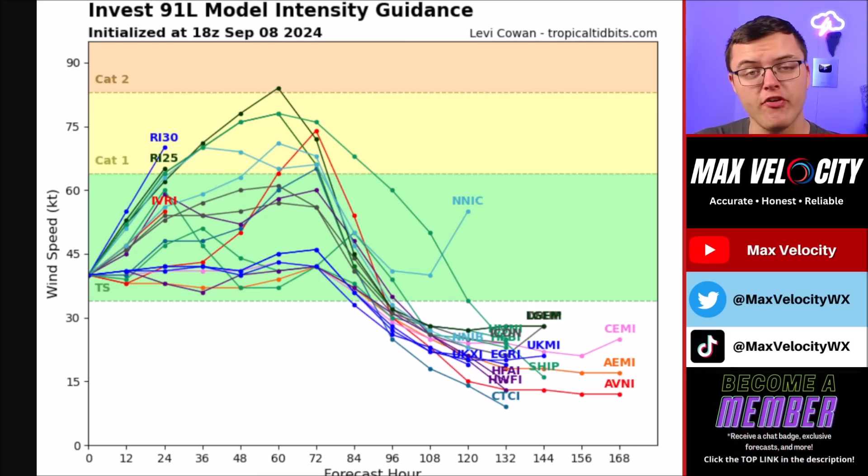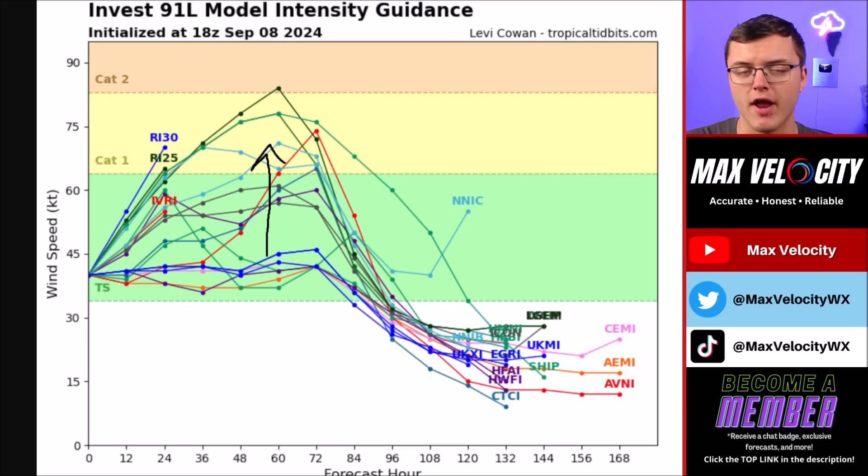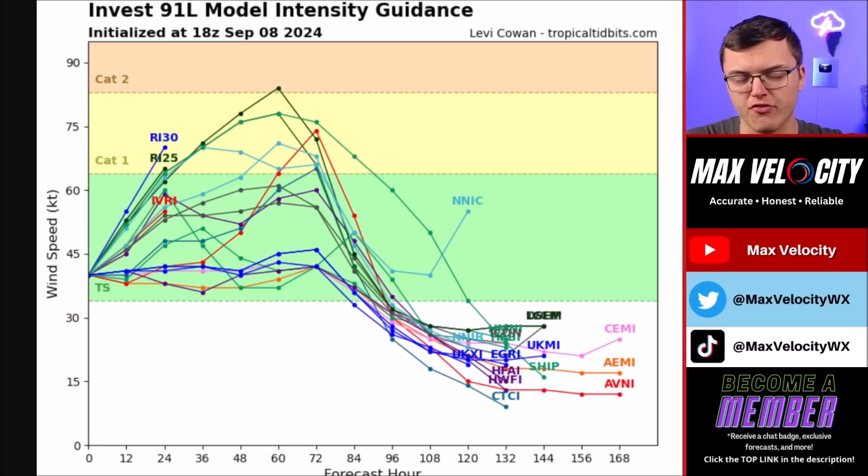Before we go into the future radar, I wanted to point out the intensity guidance from various computer models. Notice how a lot of the models are still in the tropical storm to low-end Category 1 hurricane range. I honestly don't feel like this is going to stay like this — I think a lot of the models are going to continue to uptrend over the next 24 hours. Make sure you're subscribed to the channel for the latest updates. I think there's a pretty good chance that this will become a Category 1 or Category 2 hurricane upon landfall, given how favorable the environment is right now in the Gulf of Mexico.